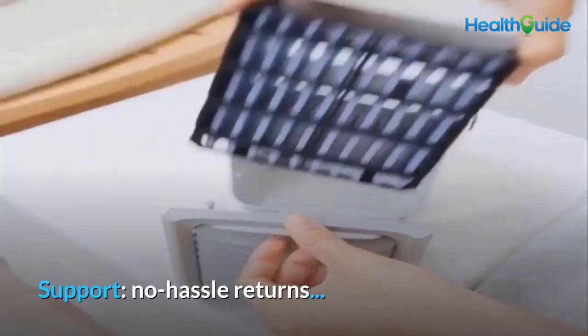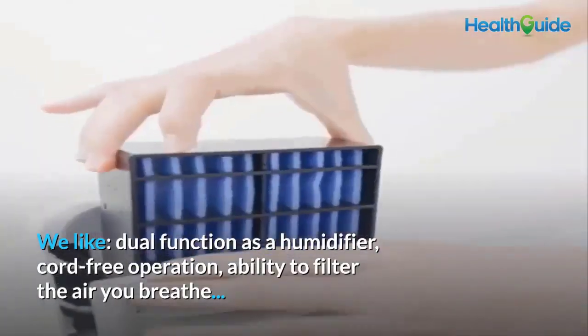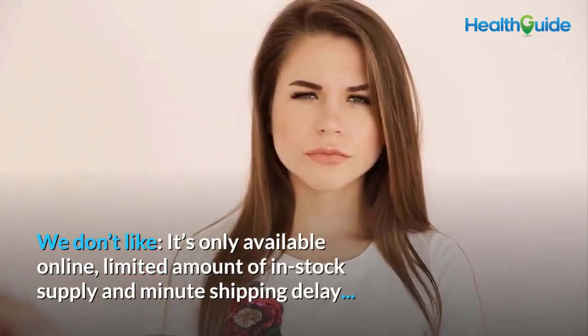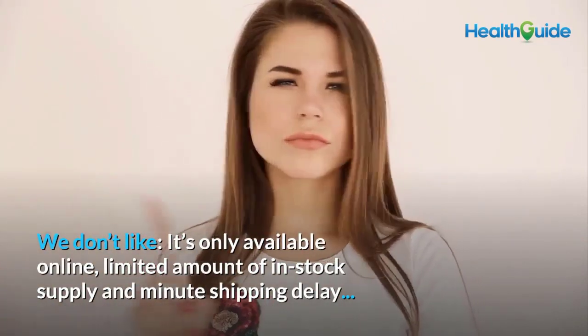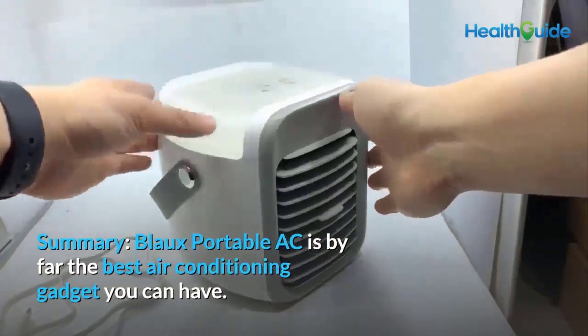We like: dual function as a humidifier, cord-free operation, and the ability to filter the air you breathe. We don't like: it's only available online, limited in-stock supply, and there are minor shipping delays.